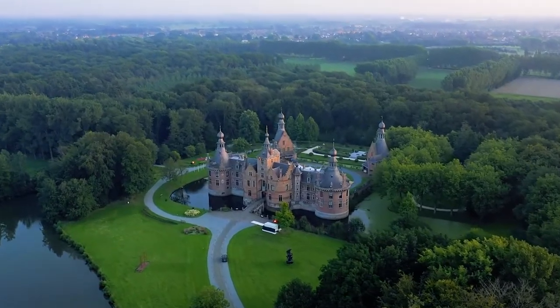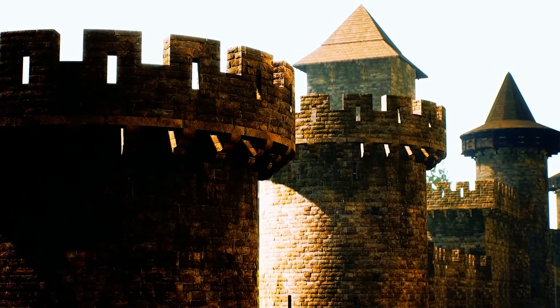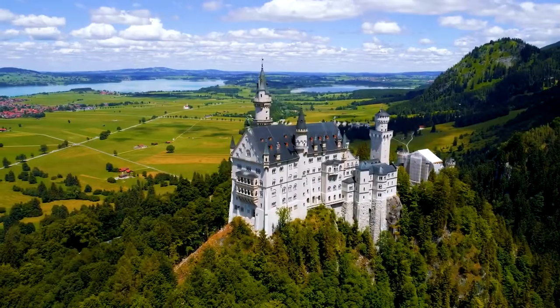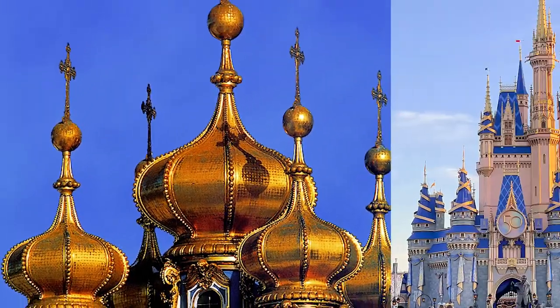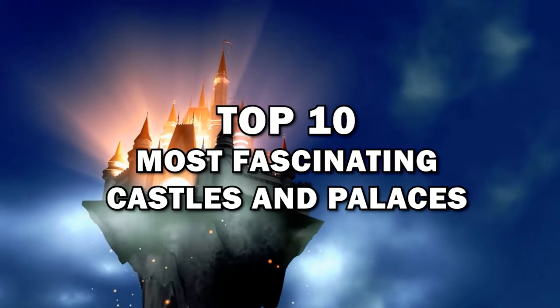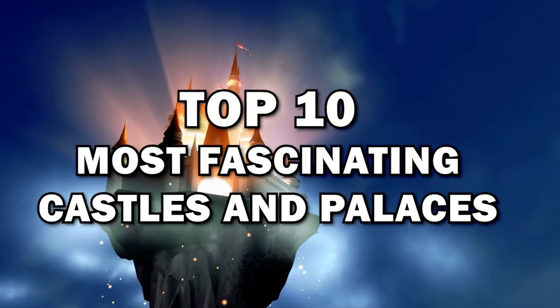Castles and palaces are striking structures and many were built for reasons that are fascinating. They often have features that make them even more intriguing to explore. From the extravagant to the simply divine, from fairytale-like castles that inspired Disneyland castles to elaborate fountains and lavish gardens. These are the top 10 fantastic castles and palaces that will leave you wondering how they were ever built long ago.